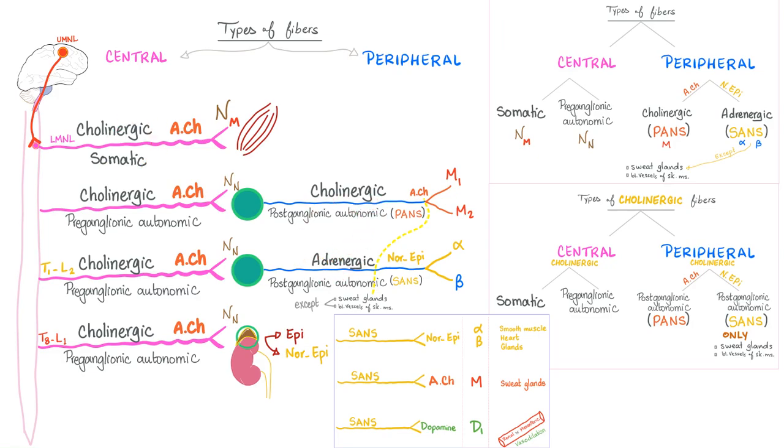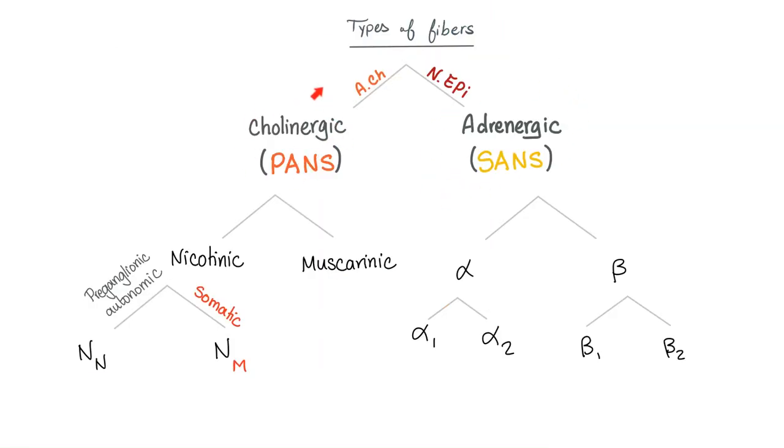Post-ganglionic, we disagree. If parasympathetic, secrete acetylcholine — cholinergic. If sympathetic, secrete noradrenaline — adrenergic. With the exception of sympathetic to sweat glands, which secrete acetylcholine — cholinergic. Central fibers: some are somatic with NsubM receptors (M for muscle), some are preganglionic autonomic with NsubN receptors (N for neuron, because a ganglion is a neuron). Cholinergic receptors can be nicotinic — subdivided into NsubN on ganglia and adrenal medulla, and NsubM on skeletal muscles — or muscarinic.